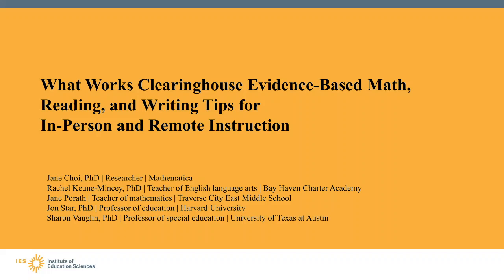Welcome and thank you for listening in to this webinar for educators called 'What Works Clearinghouse Evidence-Based Math, Reading and Writing Tips for In-Person and Remote Instruction.' Today you'll hear from experts and educators on different resources that the What Works Clearinghouse, or WWC for short, has produced on evidence-based instructional practices. We will also feature resources for parents and caregivers that you can share directly with caregivers.